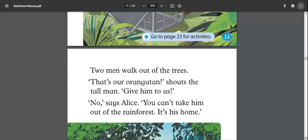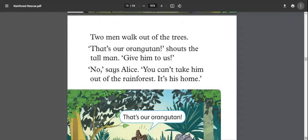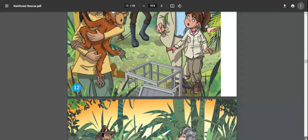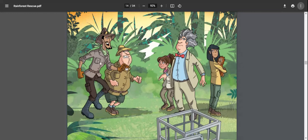Two men walk out of the trees. 'That's our orangutan!' shouts the tall man. 'Give him to us!' 'No,' says Alice. 'You can't take him out of the rainforest — it's his home!' Alice is holding the orangutan and is very angry, saying you cannot cage an orangutan illegally.